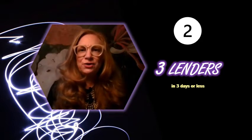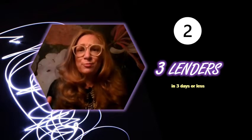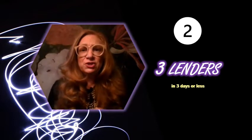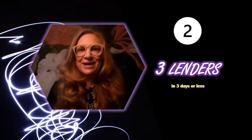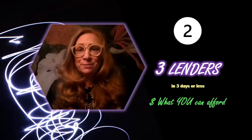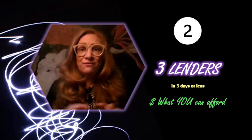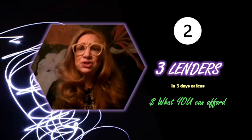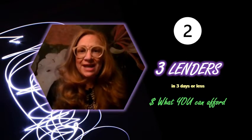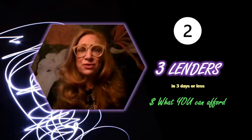What is that lender going to tell you? They're essentially going to tell you what you can afford. You are bringing to that conversation everything about your financial reality — that means your bank statements, your tax statements, your credit card bills, your student loan, maybe child support. Anything and everything that impacts your financial reality right now, you bring to that interview with that lender. And they're going to give you an idea of what it is that you can afford based on those numbers. This is your reality check.